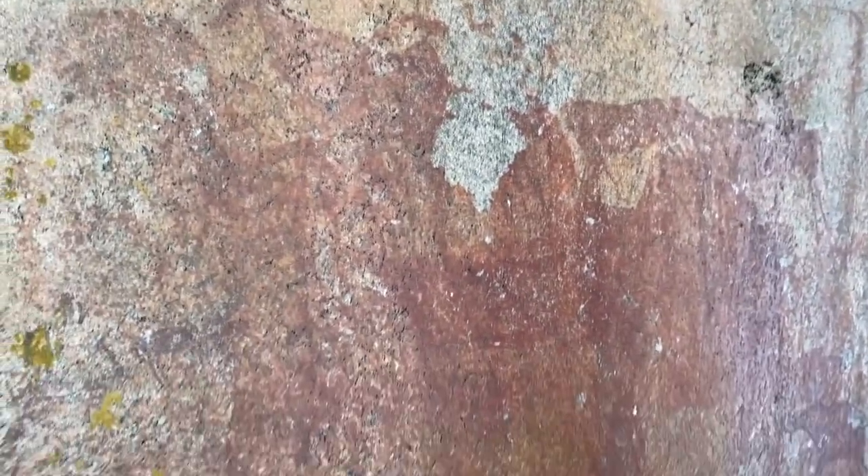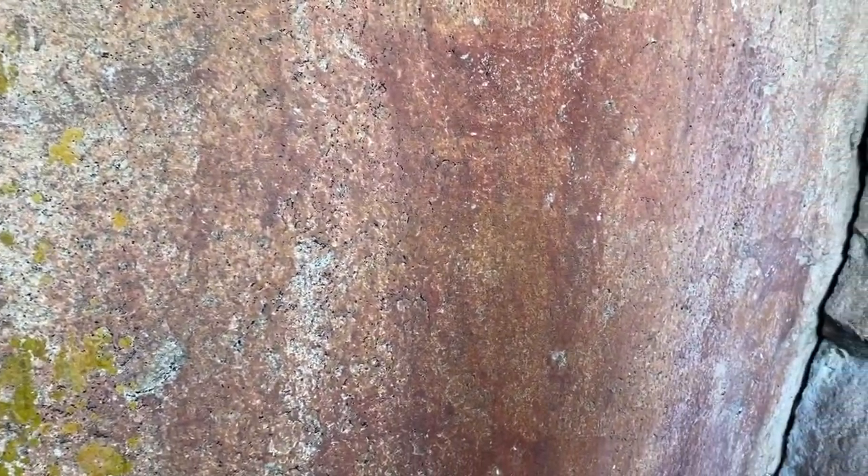You can tell there was more — they got kind of washed away. There are more right here, Katie. You can see another one.